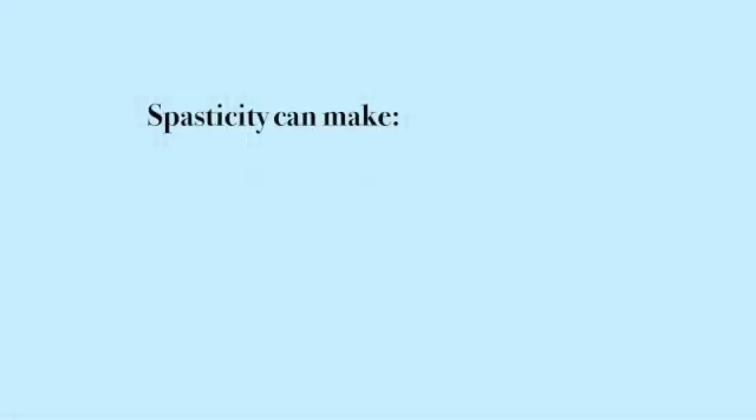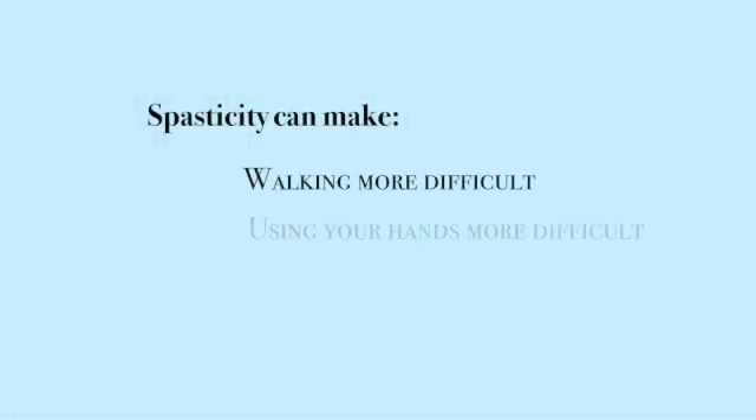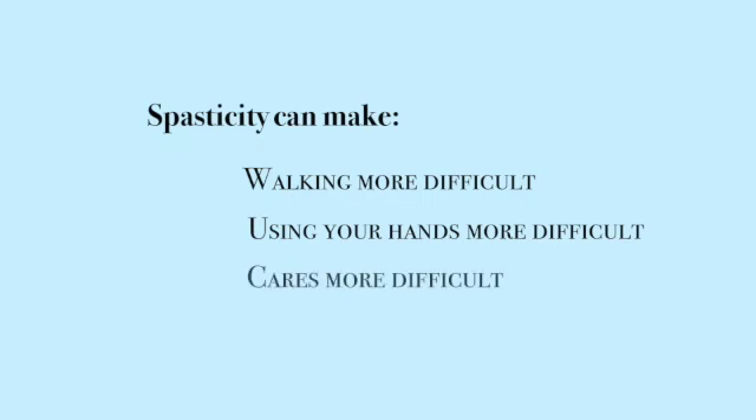Do you have tight spastic muscles, maybe from cerebral palsy, or a stroke, or a brain injury? Any of these conditions can lead to spasticity, which is tight muscles and exaggerated reflexes. Spasticity can make walking more difficult, it can make using your hands more difficult, it can make cares more difficult, and it can be painful. So treating spasticity is beneficial.